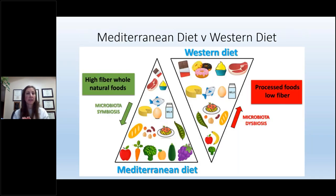When we look at dietary patterns, there's a robust amount of data comparing the Mediterranean diet to the Western diet. The base of the Mediterranean food pyramid is fresh fruits, vegetables, and high-fiber whole natural foods, which promotes symbiosis or a happy gut. The base of the Western diet pyramid is processed foods with lower fiber and very little fresh fruits and vegetables. There are other cultures with diets based on fresh produce — Japanese, Korean — but the wealth of data is on the Mediterranean diet, so that's what I'll focus on.